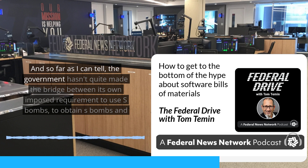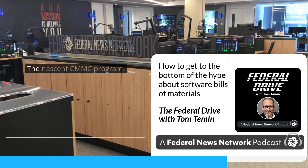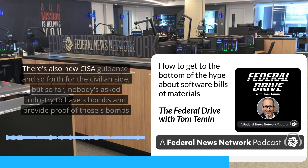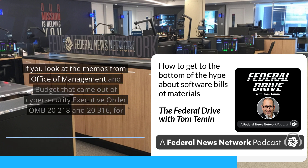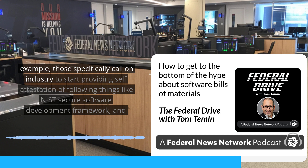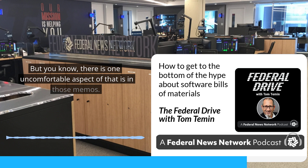As far as I can tell, the government hasn't quite made the bridge between its own imposed requirement to obtain SBOMs and use them, and the efforts it is imposing on industry to have compliance and evidence of cybersecurity good practice — the nascent CMMC program. There's also new CISA guidance for the civilian side. But so far, nobody's asked industry to have SBOMs and provide proof of those SBOMs to the government. That said, it's definitely coming. The memos from the Office of Management and Budget that came out of the cybersecurity executive order — OMB M-22-18 and M-23-16 — specifically call on industry to start providing self-attestation of following things like the NIST Secure Software Development Framework and potentially providing SBOMs in addition to those self-attestations.